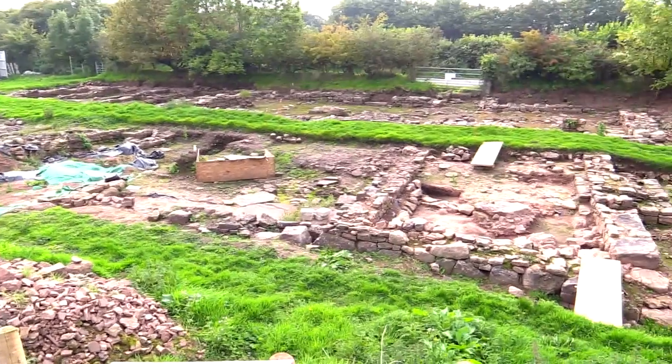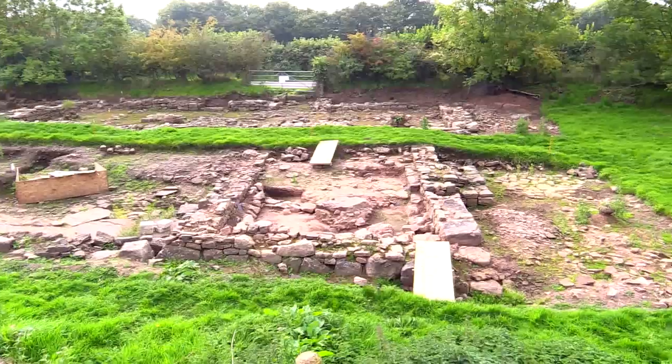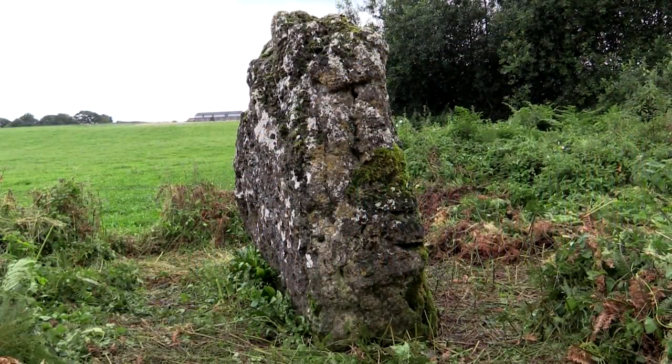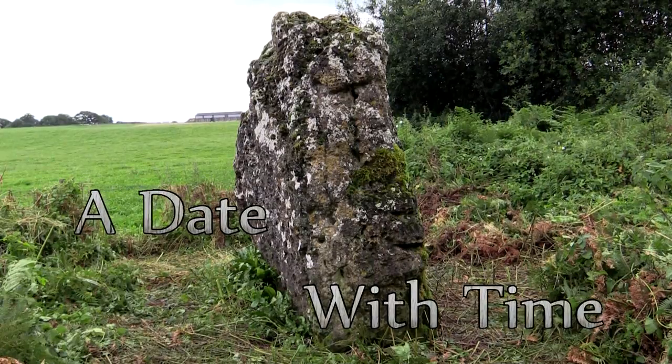This is one of a series of short films about some of the historic and prehistoric sites in South Wales. These are some of the more interesting but not always well-known sites.